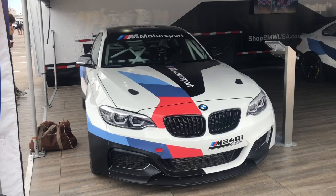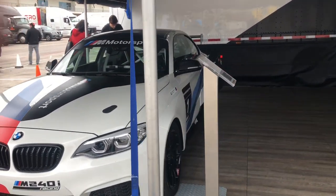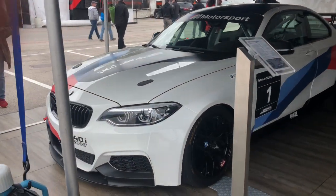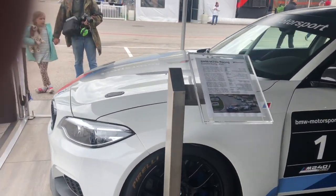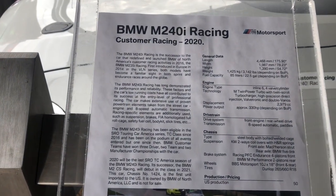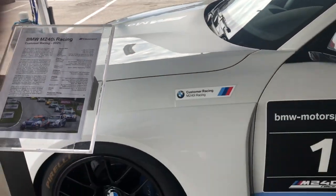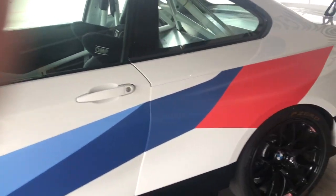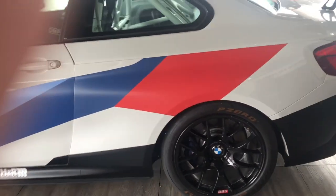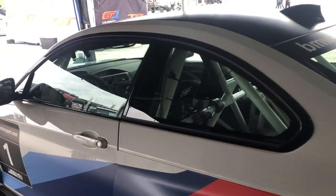Then we got to go to the BMW team side and check out the M2. These vehicles were also racing during that day — this was a whole weekend event, so it was really fun. It's just a beautiful vehicle. There was too much glare on the glass, so sorry you couldn't see the full interior, but it's really nice.